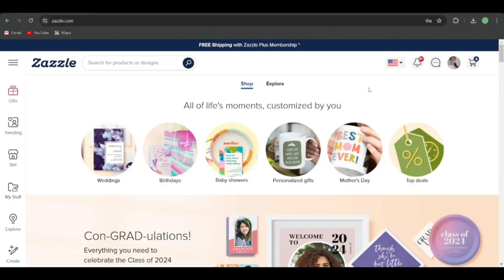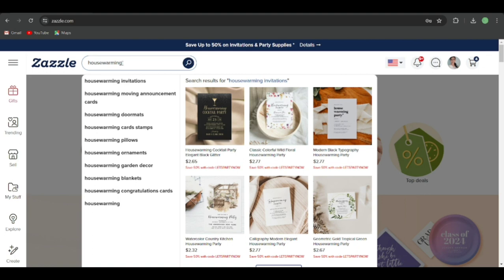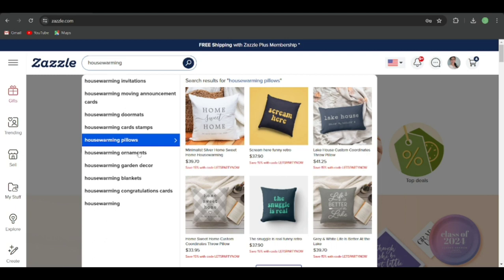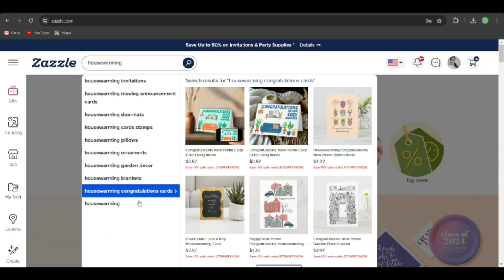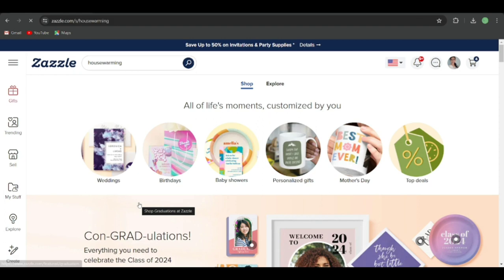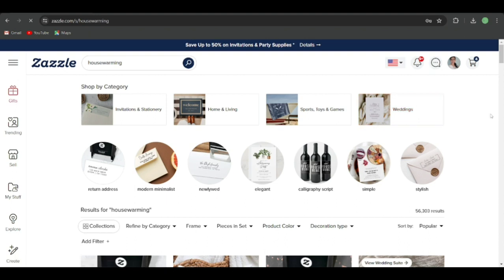Let's step onto my laptop and begin the process of the day three challenge. Another niche we're going into is housewarming gifts. This also doesn't include paper products — you're going to skip the housewarming invitations. You can see housewarming doormats, cards, stamps, pillows, ornaments, garden decor, and blankets. This is another very popular niche, and I think it's an evergreen niche because houses are being renovated and new people are moving in every single month of the year.